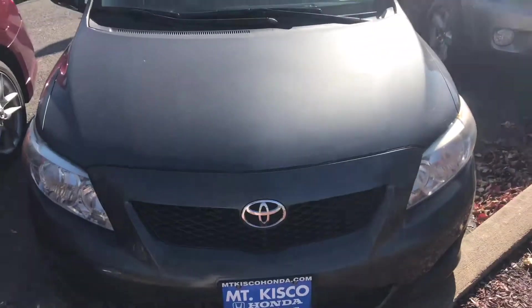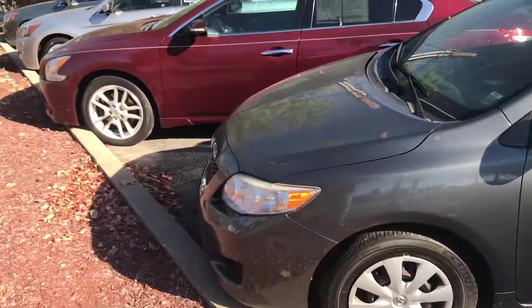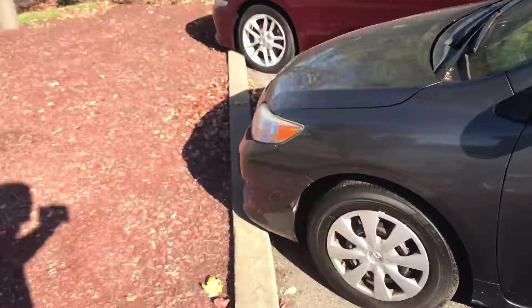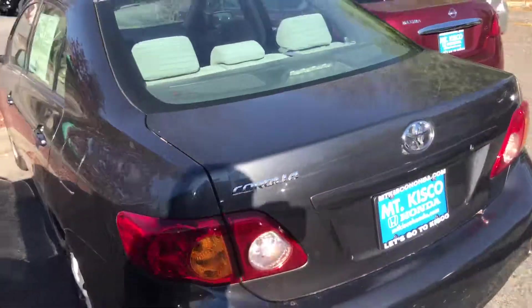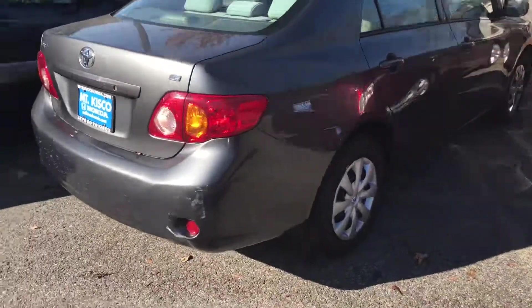We stand behind our used cars and recommend that you come on in and take this for a test drive before this vehicle is sold. It is very well-maintained, it's a beautiful car inside and out. It does give you a cloth interior. Very fuel-efficient vehicle. Very inexpensive to maintain. It is a Toyota, so it is reliable.